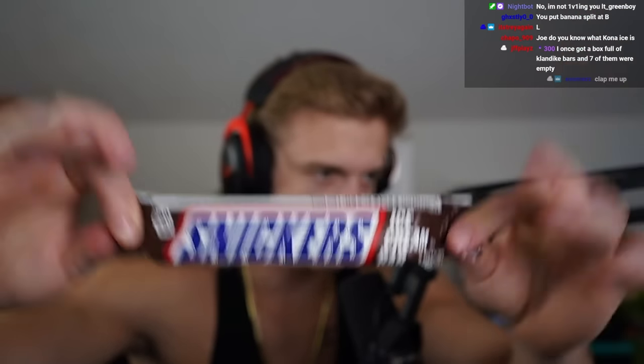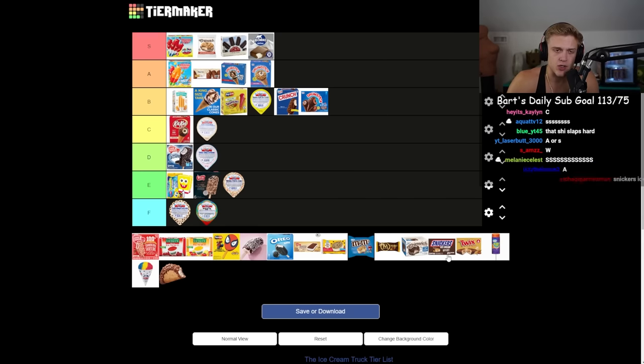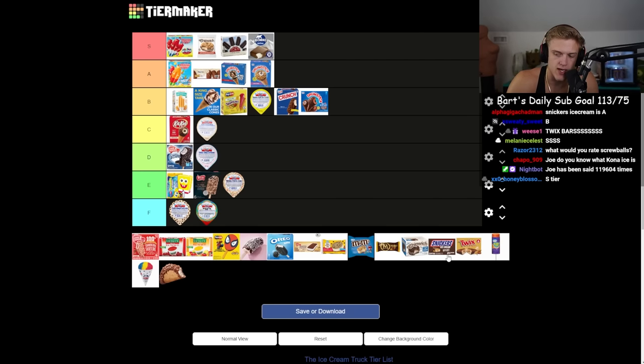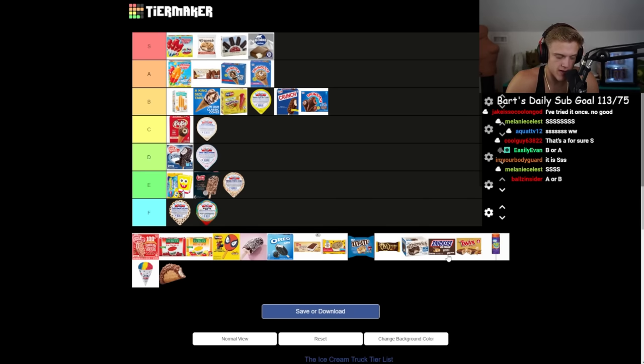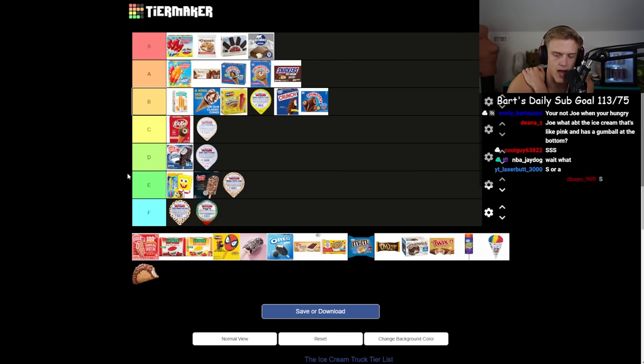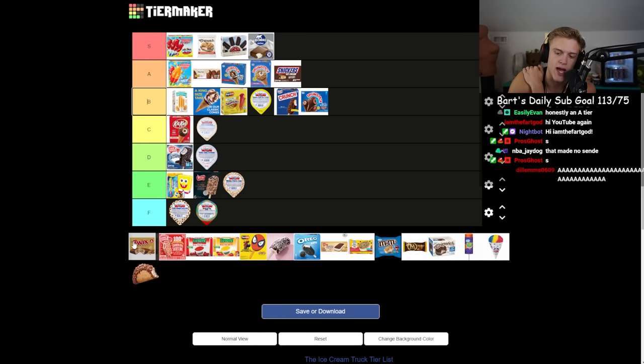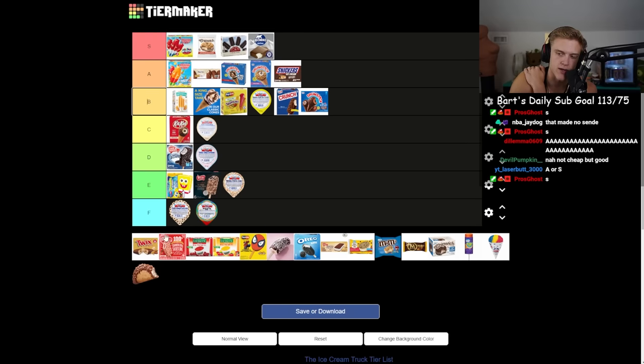The Snickers ice cream bar — not the candy bar, even though it looks exactly like one. It's unique that they shaped them the same. It's not a lot of ice cream, probably because it's incredibly unhealthy. I'm gonna rate it A. I don't think it dominates the ice cream world the way Snickers dominates candy.